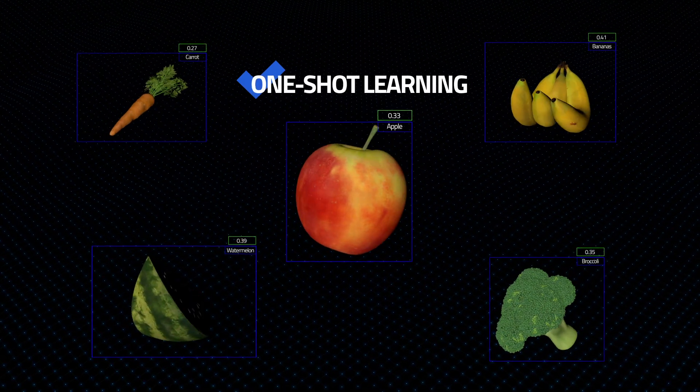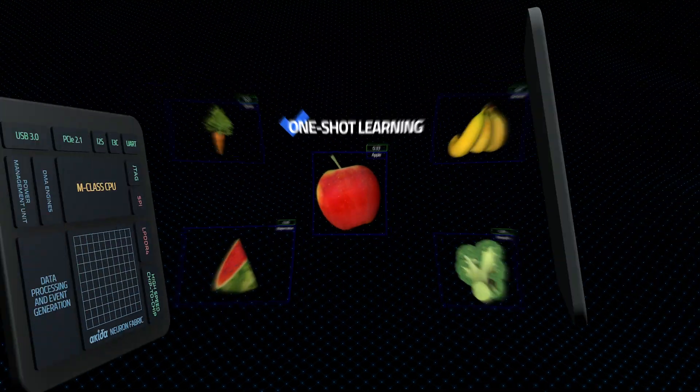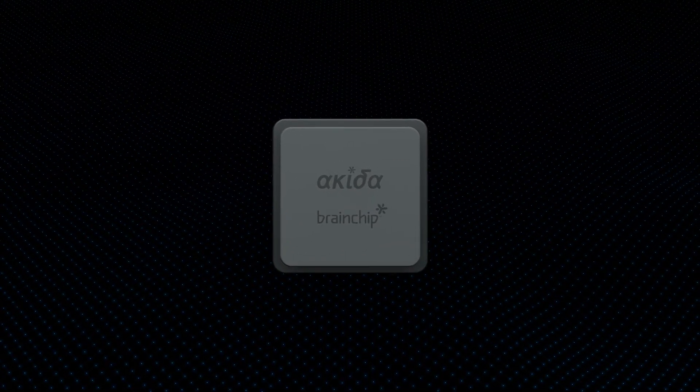With one-shot learning on the device, there is no need for system retraining or dependency on the cloud. BrainChip's Akida Neural Processing Unit beneficially impacts the food cycle from farm to consumer.